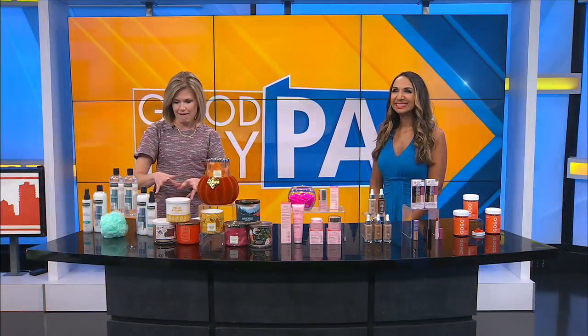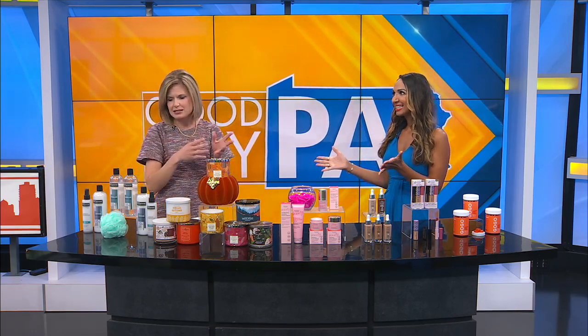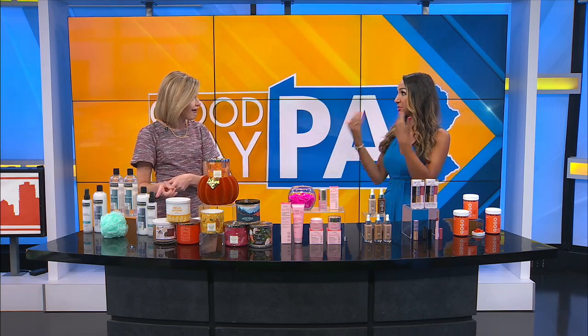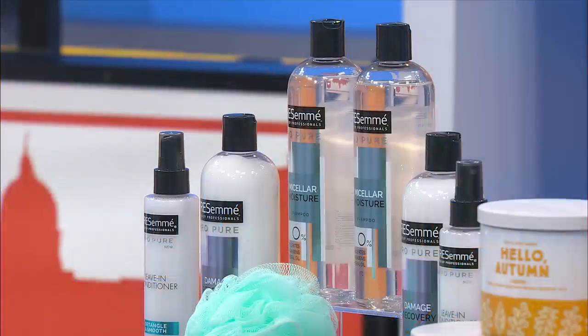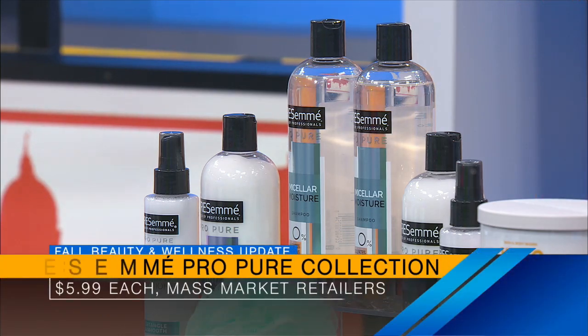We're going to start with hair. We talked about micellar water — you know I said yes, but not for hair. Exactly, so we're used to cleansing with it on our face. This is by TRESemmé, it's their Pro Pure collection. If you are looking for an affordable new hair care option, this is great — it's their cleanest line, with no sulfates, parabens, dyes, or mineral oil.